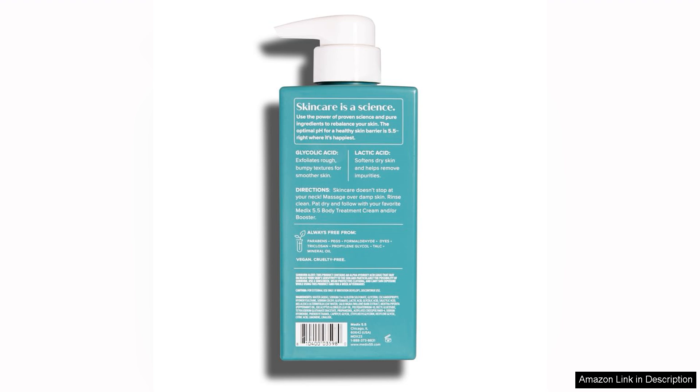Overall, I highly recommend the Medix 5.5 Anti-Aging Skincare 3-piece set with retinol body cream to anyone looking to revitalize their skin and combat the signs of aging. This set delivers on its promises and has quickly become a staple in my skincare routine.